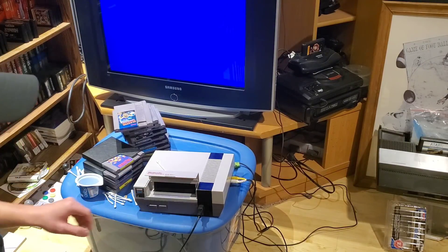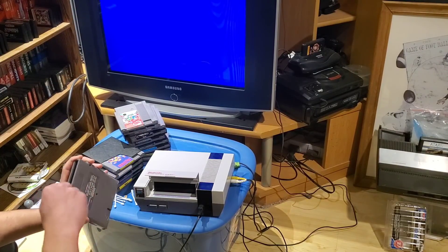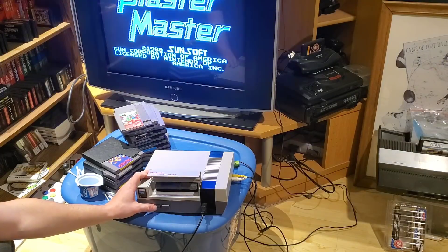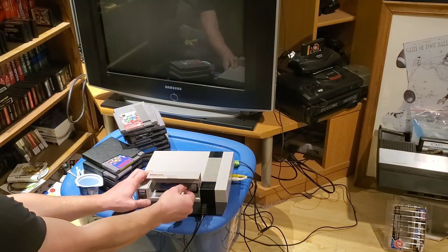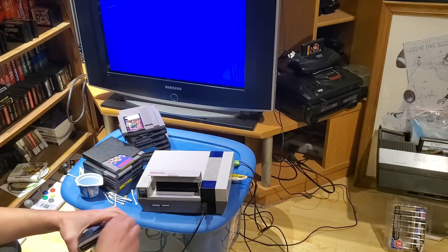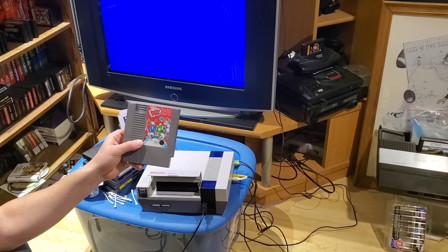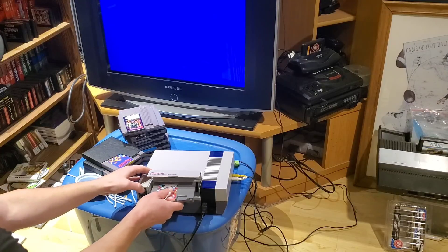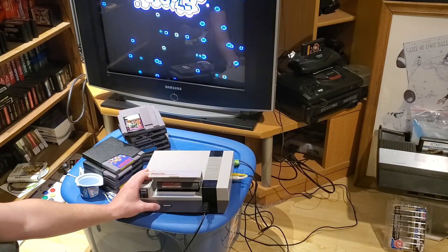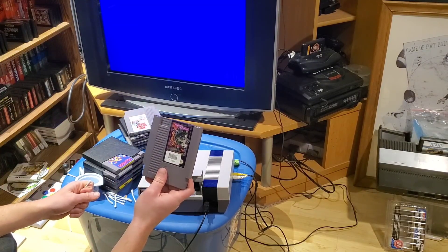Rolling Thunder by Tengen — this is a third-party unlicensed game, hence the different cartridge shell. Let's clean that up and double-check it. Blaster Master — well, that's seizure-inducing on screen. Bubble Bobble — actually a game I also don't own. Not sure of exact resale value but I imagine it's around $30 or so. Good game to add to the collection.